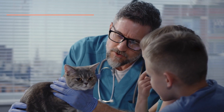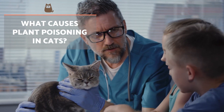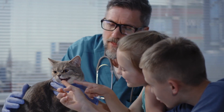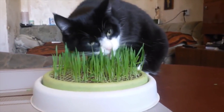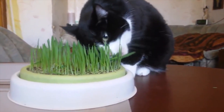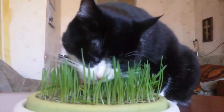Depending on the type of toxic plant with which our cat has come in contact, they will develop different symptoms. The most common disorders and health problems caused by intoxication are gastrointestinal disorders, neurological issues, heart problems, allergic dermatitis and even renal failure. The most common toxic plants which can cause serious damage to a cat's nervous and digestive system are the following.